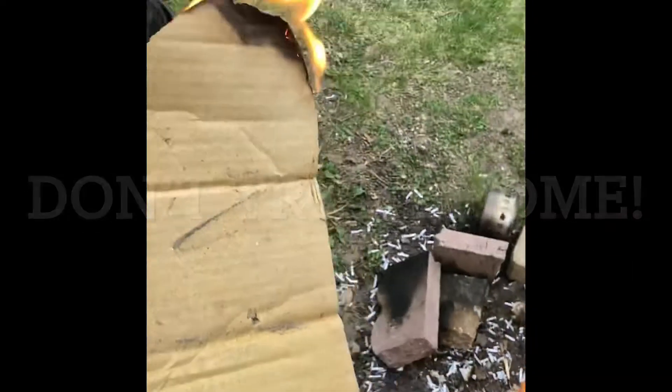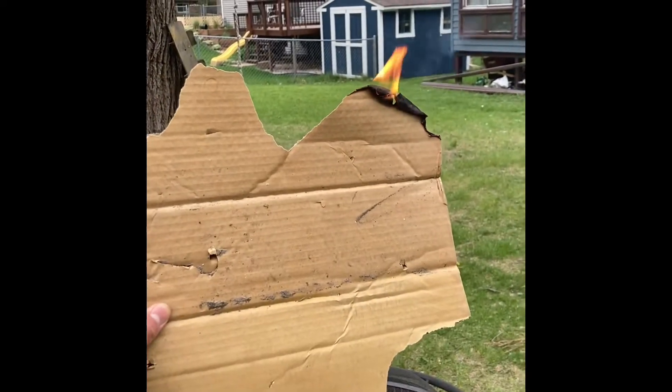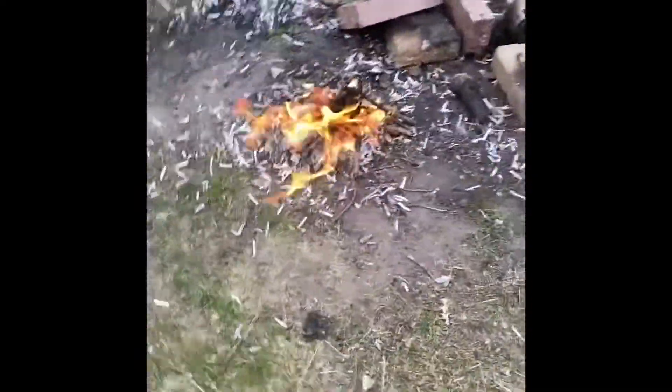There we go. This stuff burns pretty well. My fire's still roaring, which is awesome.